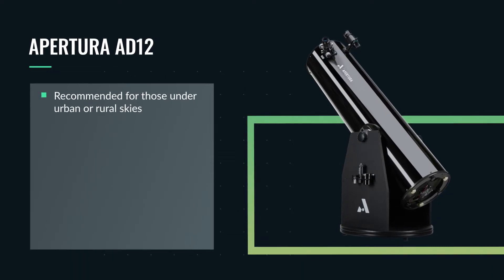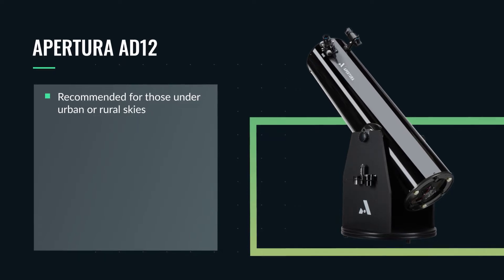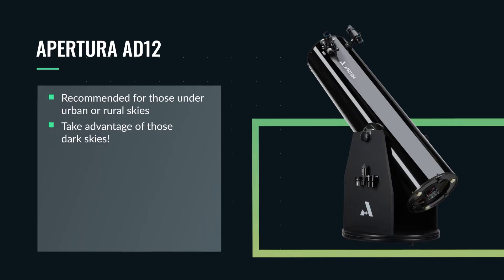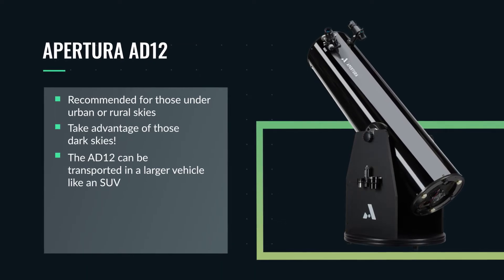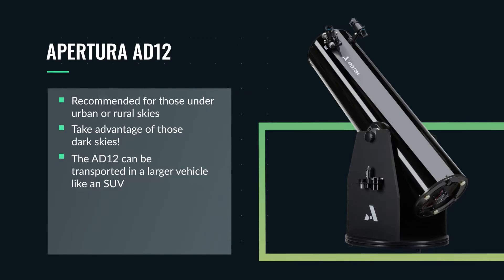This is the recommended telescope for those located under darker skies and for those who are on the cusp of being considered an urban or rural area. This is where you can really reap the benefits of the extra couple inches of aperture. While this scope is rather large and not the most portable of the scopes mentioned, it can be transported if you plan on traveling to darker skies.